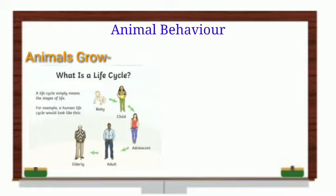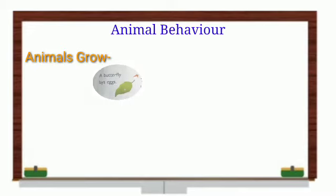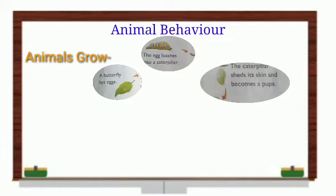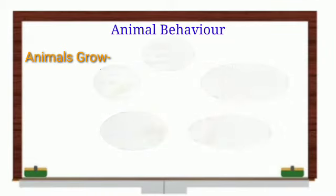Let us see the life cycle of a butterfly. First, the butterfly lays eggs. From these eggs, we get a caterpillar. The caterpillar sheds its skin and becomes a pupa. After the pupa stage, they grow and turn into a butterfly. Then you can see a fully-grown butterfly.